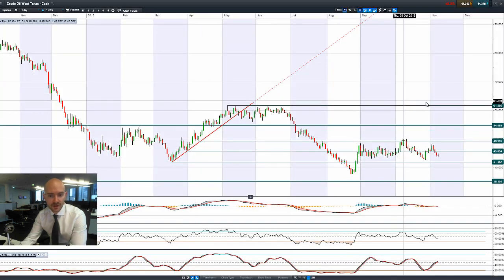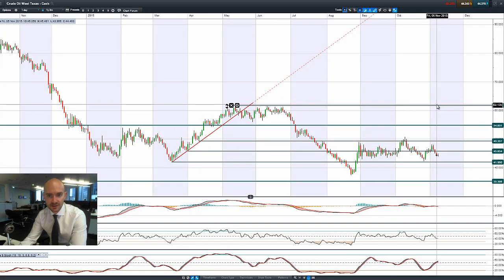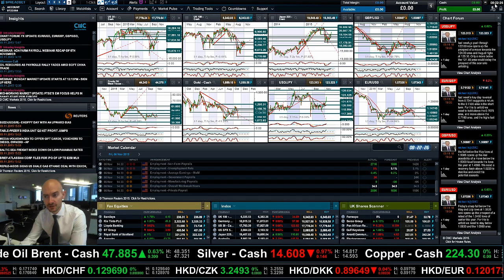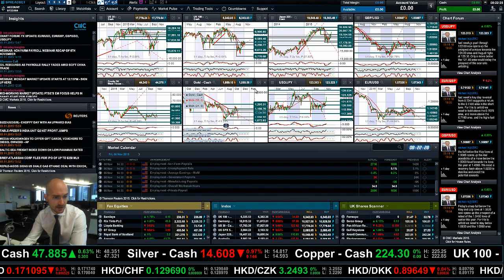Moving on to Crude Oil West Texas — we're running at about 44.37, a little bit away from potential resistance running at about 45.85, still on the bottom end of that oscillation level. There's not a huge amount to talk about with West Texas Crude at the moment. You do have Crude Oil Inventories coming out, which could have an interesting impact.